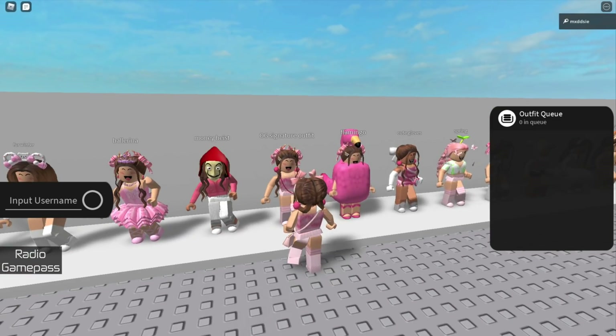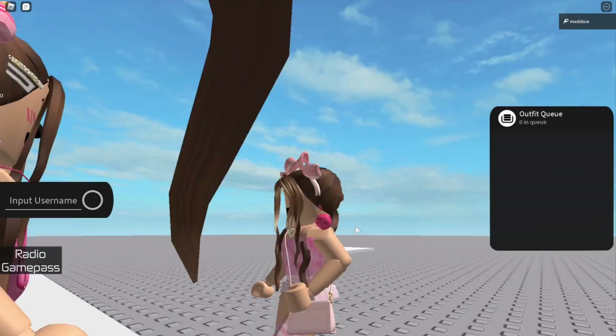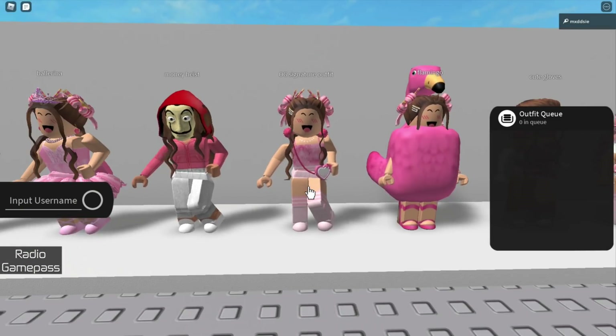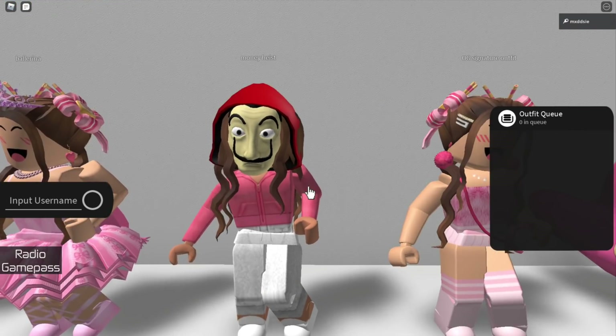Now we have my OG signature outfit — this was the outfit I wore most. The next one is money heist inspired; I also made a GFX with this outfit. There is a speed design of it on my channel if you'd like to check it out.